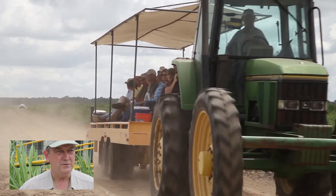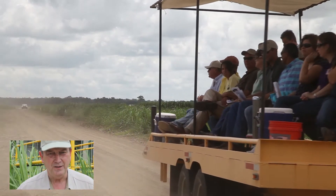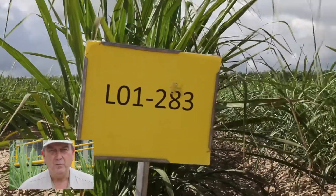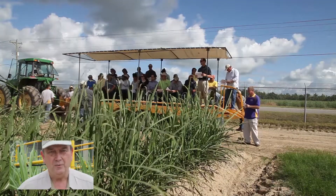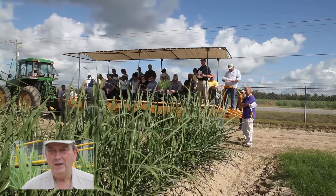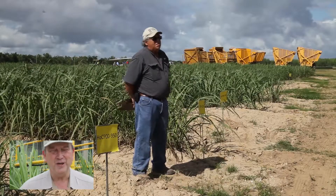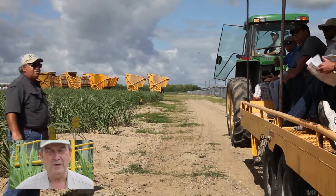Our purpose here today was to review some of our research being conducted at the Sugarcane Research Unit. Much of our research is focused on breeding new varieties for the Louisiana industry. The Louisiana industry is in a temperate zone, which is different from where sugarcane is normally grown, as sugarcane is a tropical plant.